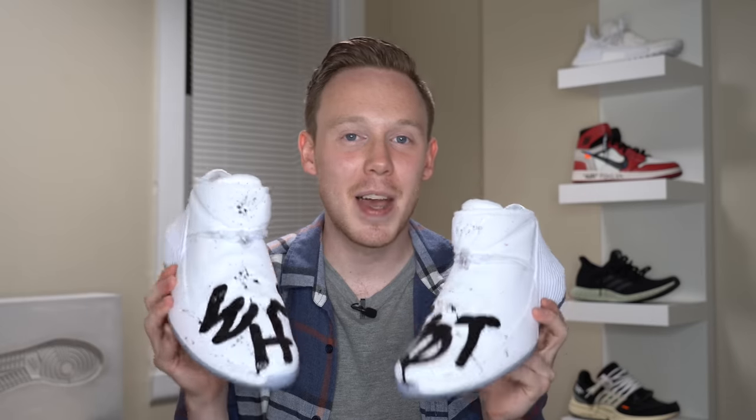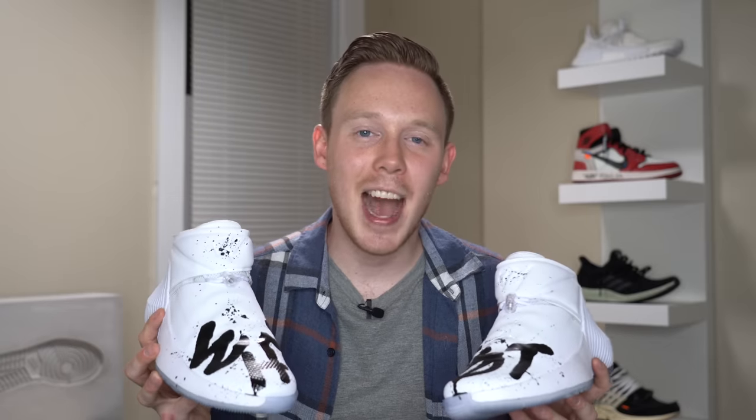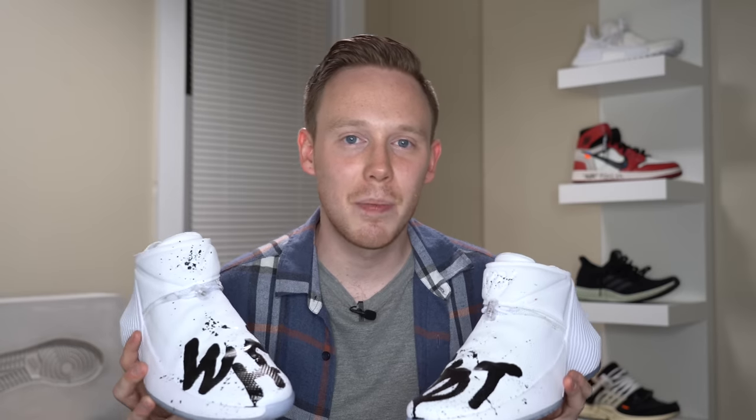Rounding off the Jordan performance section, I've got one last pair of Westbrook 0.1s — this one customized by Jew Working on Projects, an awesome artist who works for Jordan brand. He just got his own signature shoe, which is awesome. You might remember him as the guy who painted on the Levi's 4s for the Jordan brand campaign.